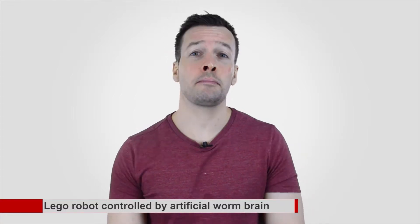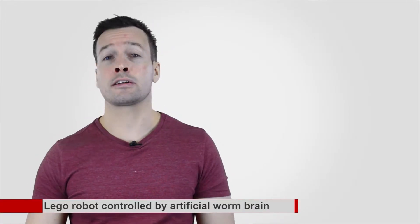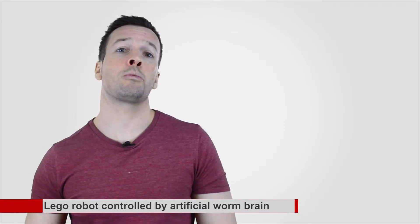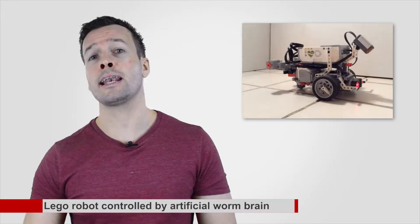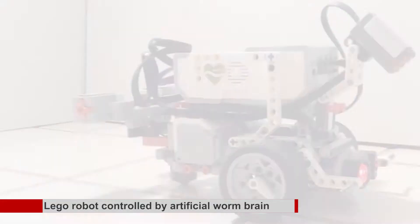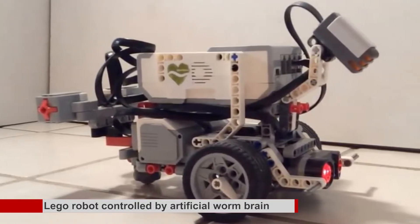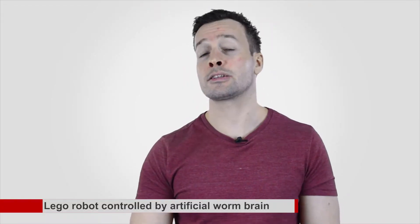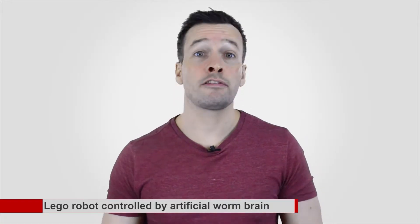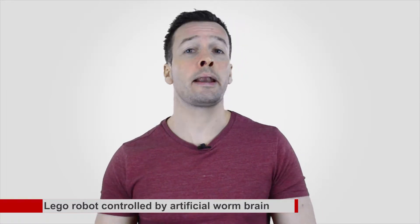LEGO robot controlled by artificial worm brain developed by the Open Worm Project. Artificial intelligence researchers are developing a digital version of a worm brain that can be uploaded into a LEGO robot and reproduce the creature's thoughts and actions. The Open Worm Project is dedicated to creating the world's first digital organism by mapping the mind, or connectome, of a worm, with the aim of mimicking primitive worm behaviours like feeding, locomotion, and mate finding.